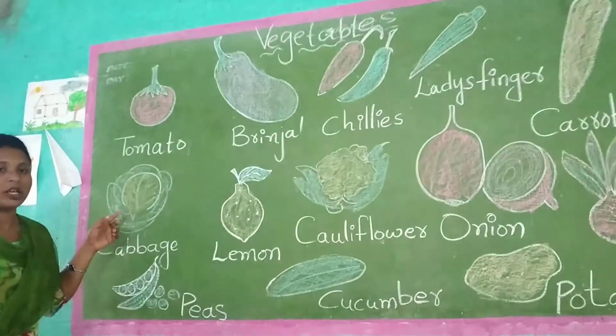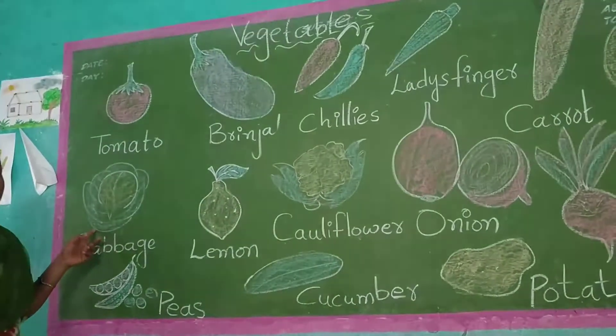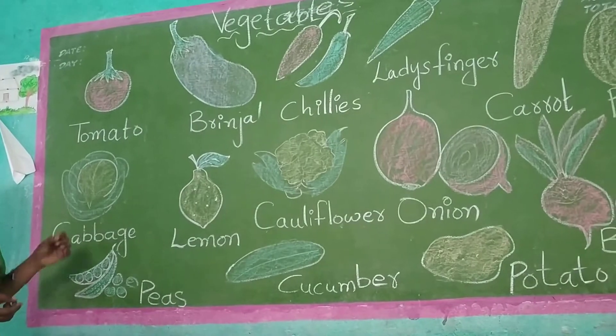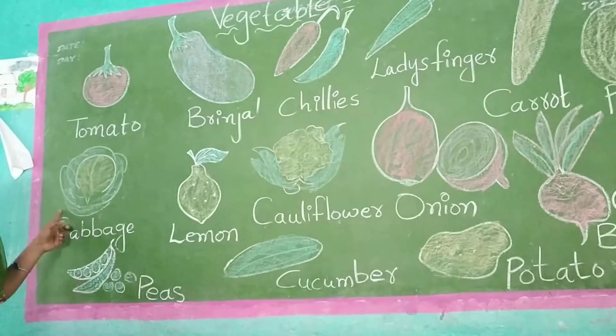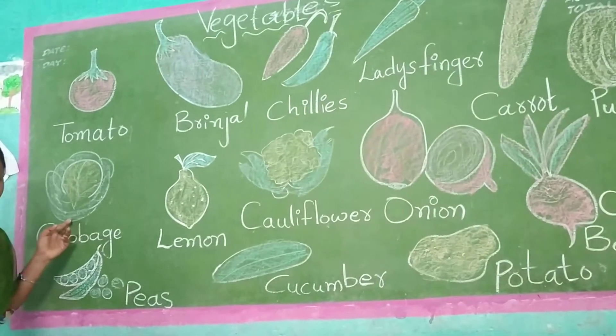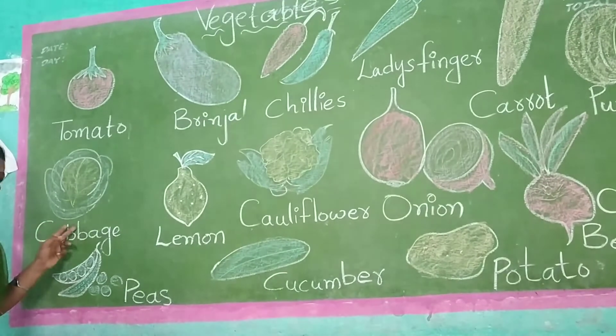Now see here, this is cabbage. Cabbage is a big vegetable. Onion is a big vegetable. This will be which color, children? It will be green color.